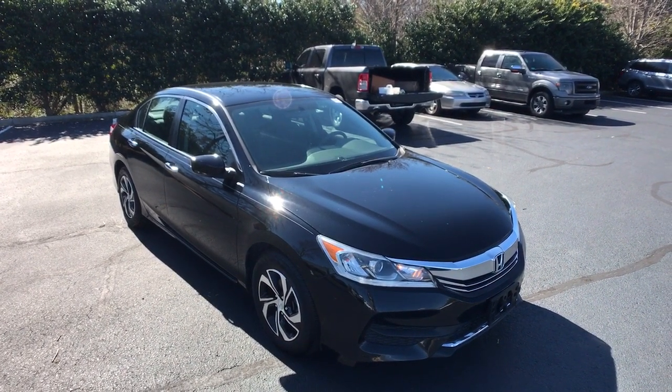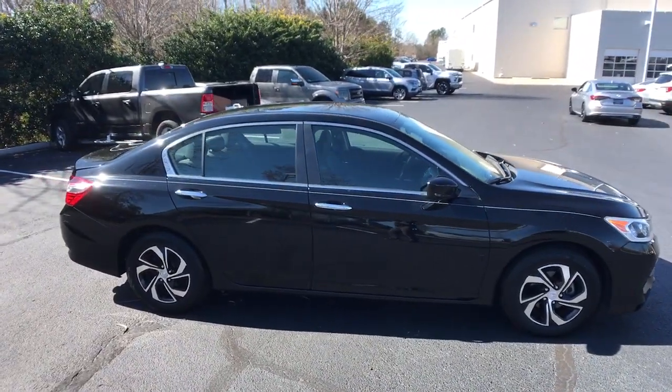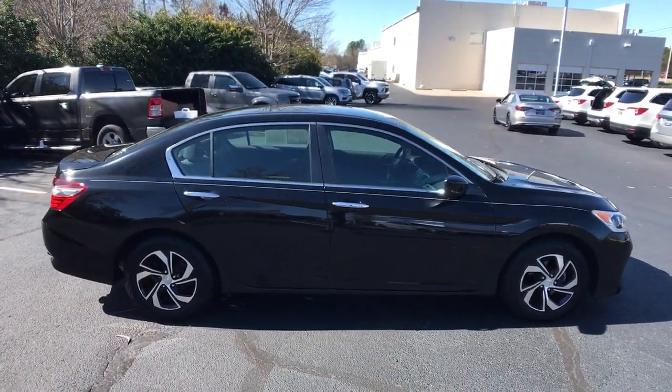Get a feel for the 2017 Honda Accord. This vehicle still has fewer than 50,000 miles on the clock, so it won't last long.